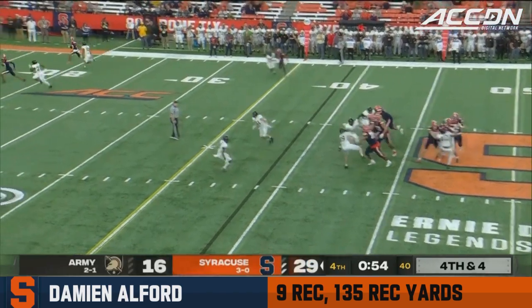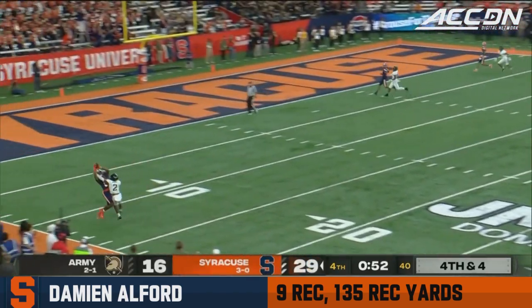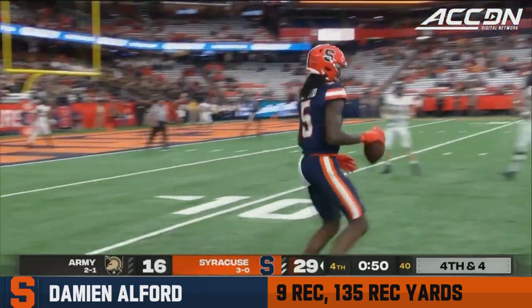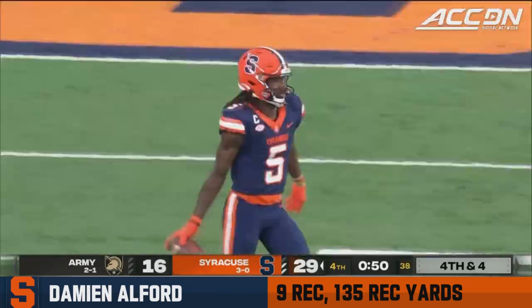Schrader. Pump fake. Now he's going to Alford. What a catch!